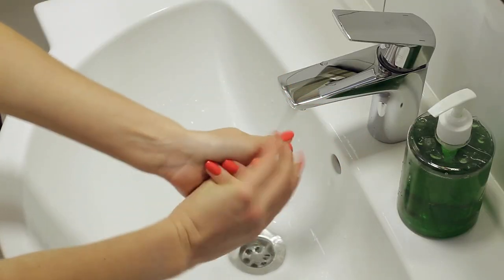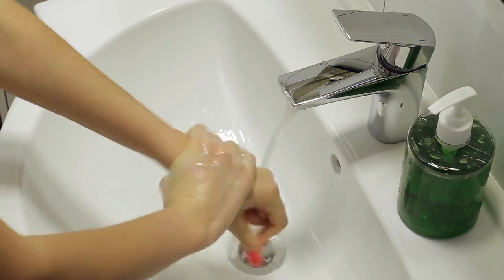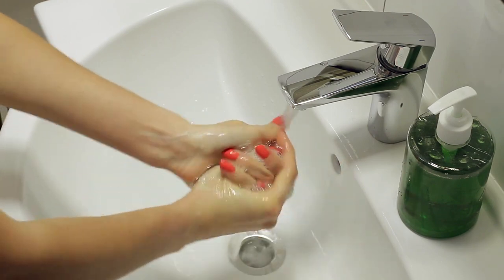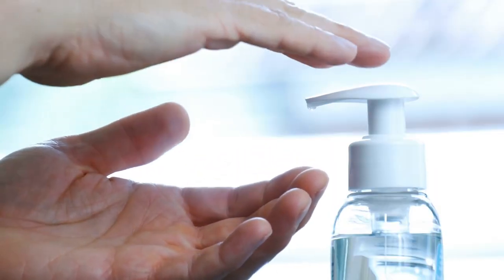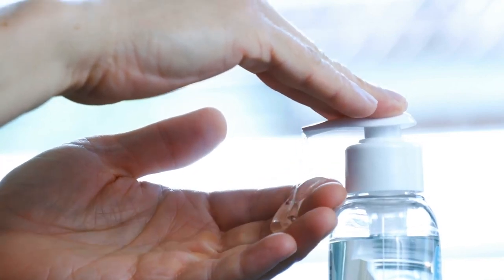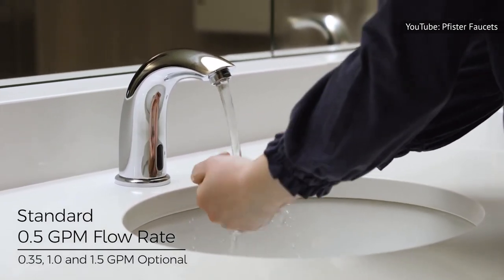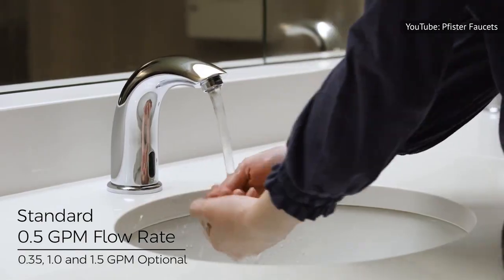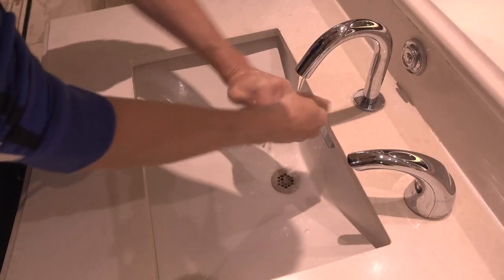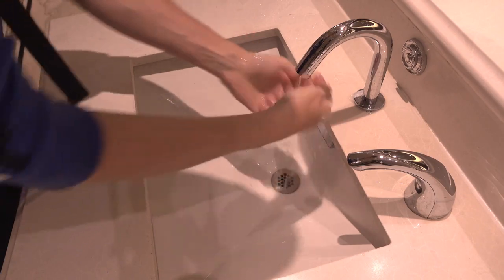The problem is, a soap dispenser is the last thing on earth that needs to be hands-free. Every time you use it, you're going to be washing your hands immediately afterward, so it doesn't matter if there are germs on a regular soap dispenser. After you wash your hands, those germs will be cleaned away. A hands-free water tap would actually be useful, seeing as you do need to touch the handle after scrubbing your hands. Unfortunately, hands-free water taps require a complicated installation process, so people are far less likely to have one.